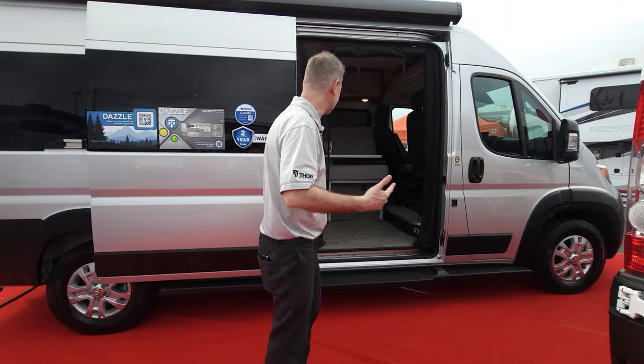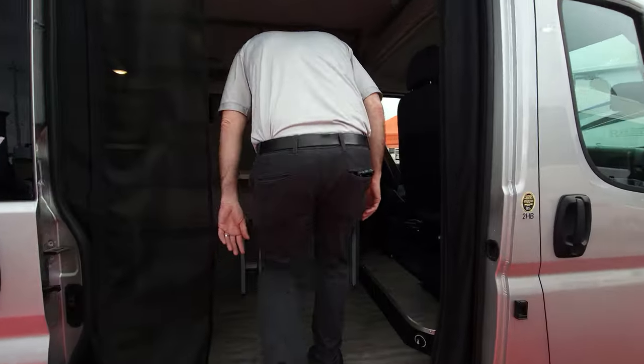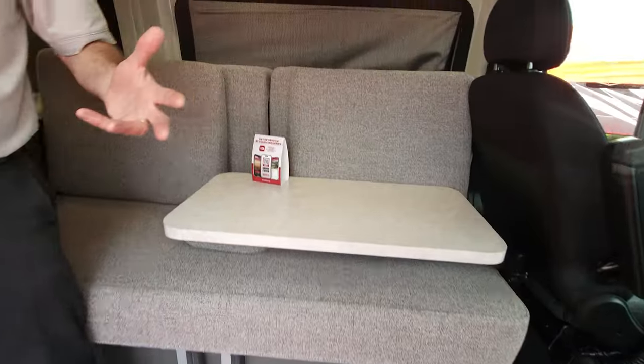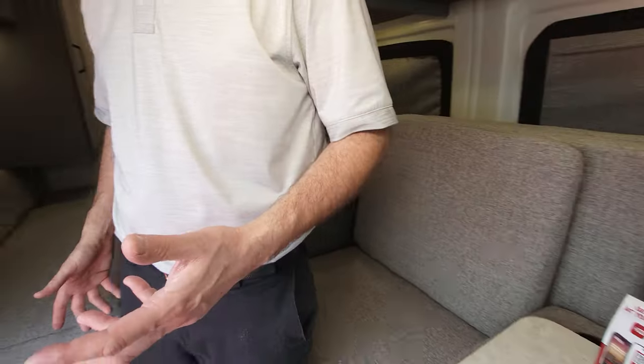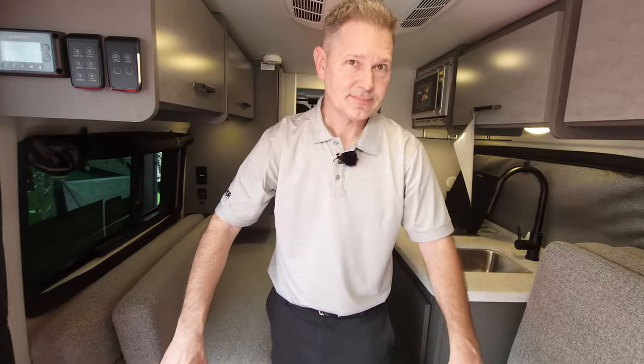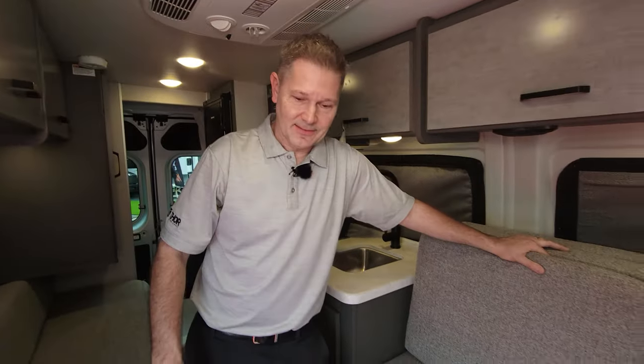Let's start inside because this is what you want to see. Tom, relive what you said when you walked in. I said, wow, this is the feature right here. It's like you have a living room in a van, and it makes this thing feel like it's double the size of what it really is.